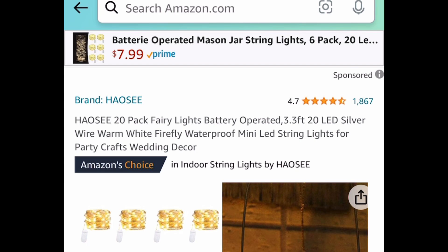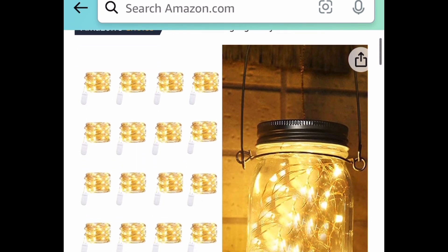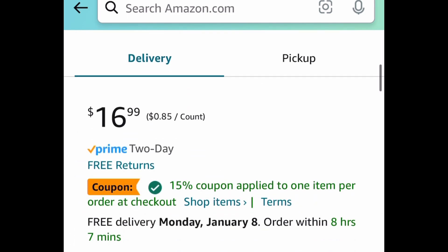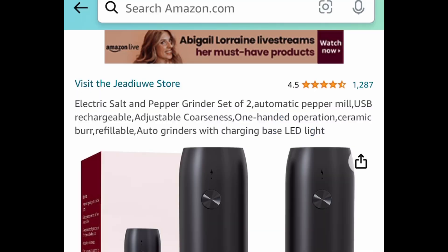This is probably my favorite — a 20-pack of fairy lights. These are battery operated. Definitely snag these if you're a crafter or into home decor. This one is currently priced at $16.99. Clip the coupon, put in a code, and you're getting 20 for $5.94.